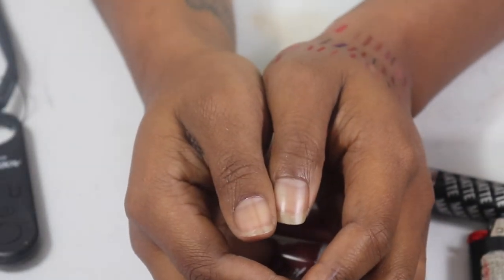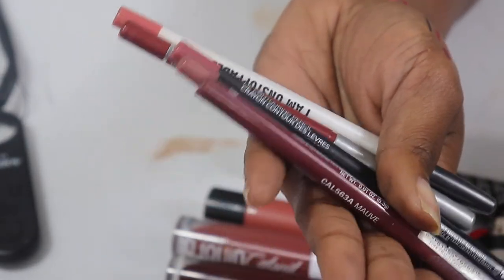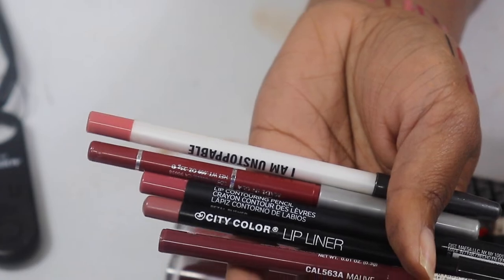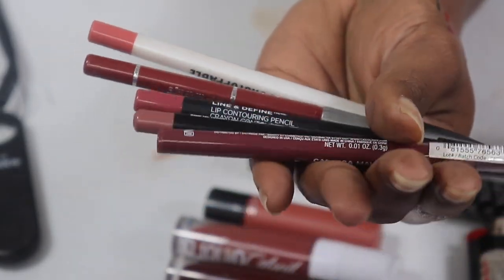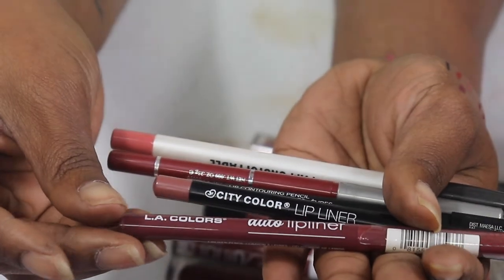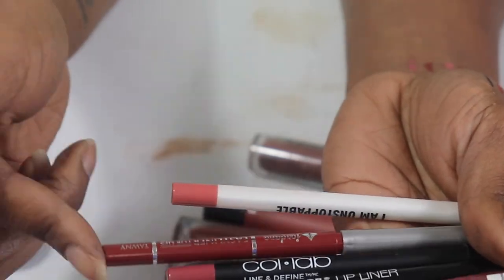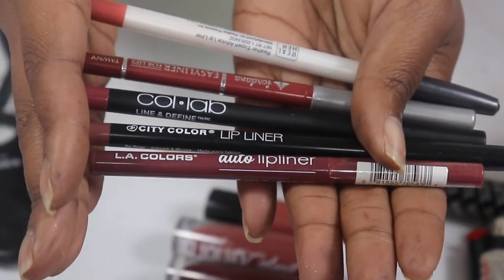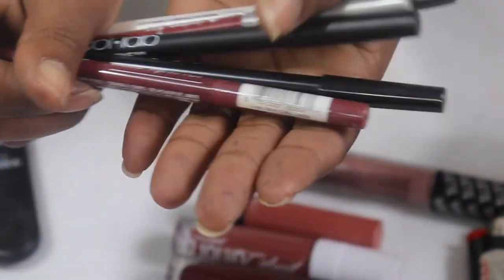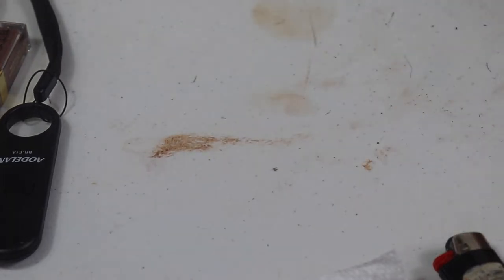Now it's time to go into the drawers. When I was going through my lip liners I found some that don't match me and some that had fuzzy mold on them — I already threw those away. I'm also throwing away these: an LA Colors, a City Colors, a Collab, another Jordana, and a Real Her. They've been used before and none of them will match my skin tone, so I'm just getting rid of them.